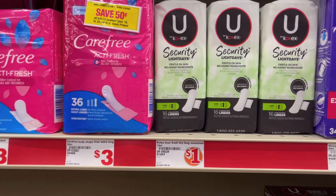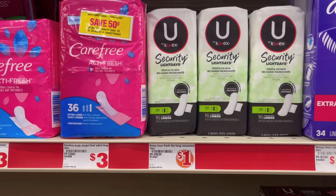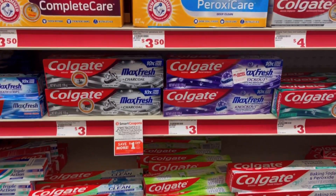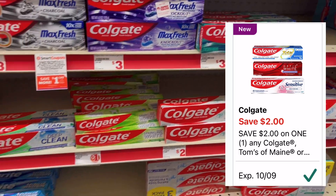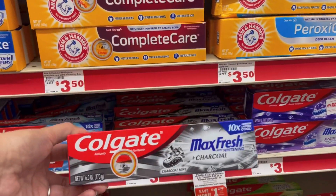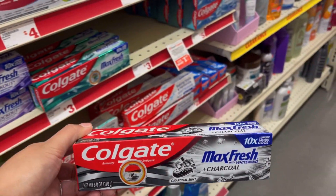The Carefree liners 36 count are priced at three dollars. We have a three off of two digital coupon making it three dollars for two, or a dollar fifty each. The next thing I'm gonna be picking up is the Colgate Max Fresh toothpaste. We got a two dollar off digital coupon — the two dollar toothpaste didn't attach for me, so I'm going for the Colgate Max Fresh priced at three dollars. That two dollar off digital coupon will make it just one dollar.